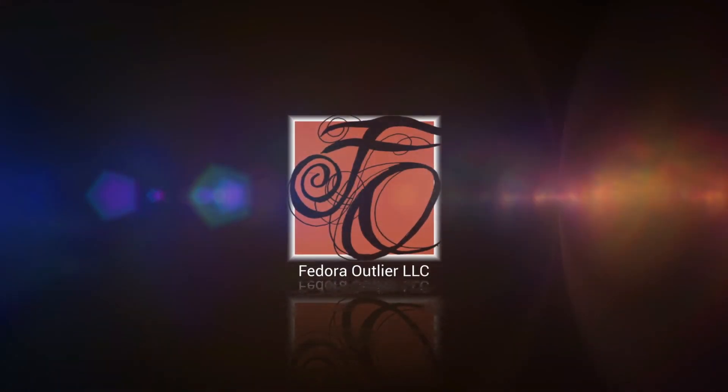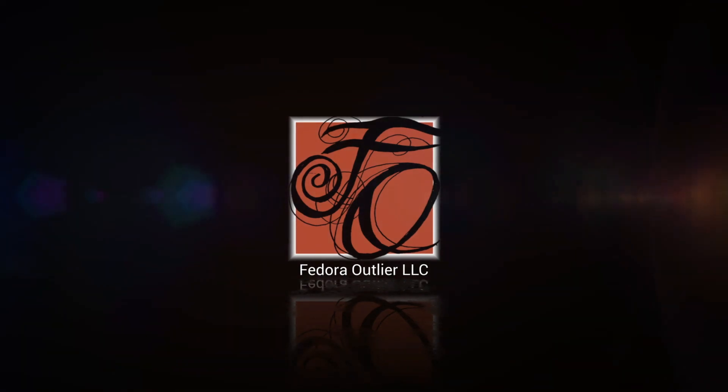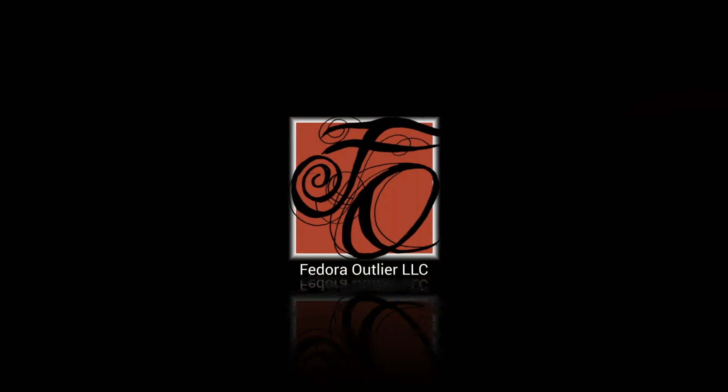Fedora Outlier LLC logo animation. The logo is burnt orange, reddish-brown. The backdrop is black with light flares that appear then disappear across the screen.